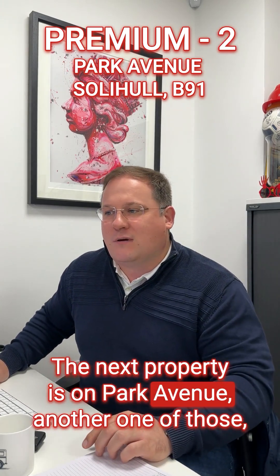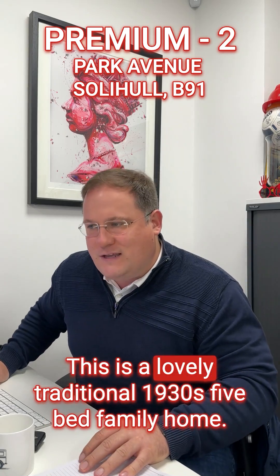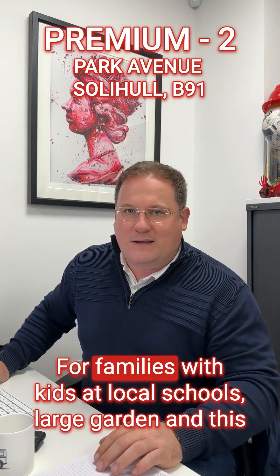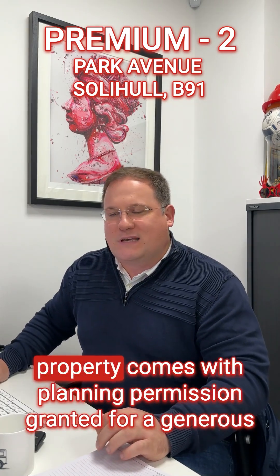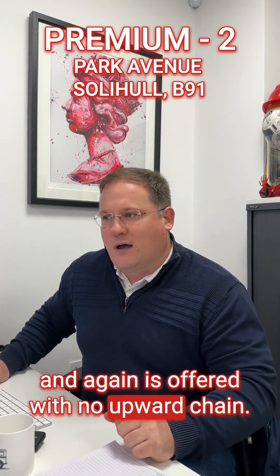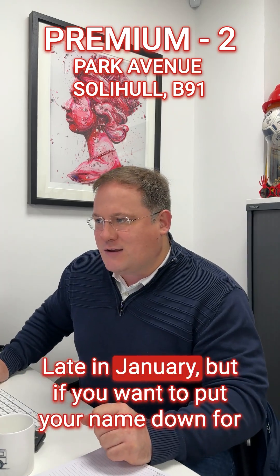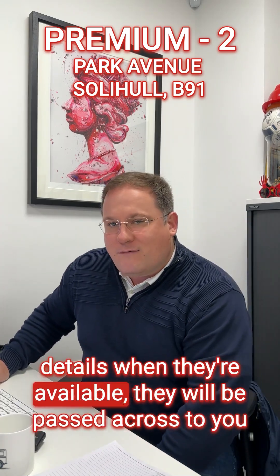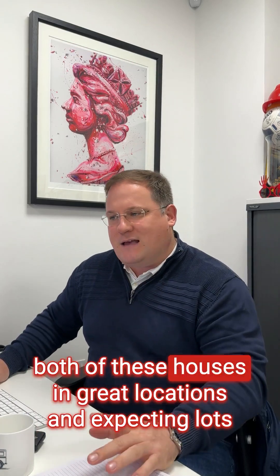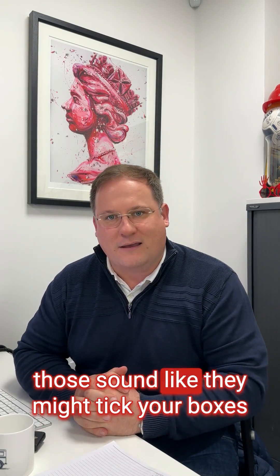The next property is on Park Avenue, another one of those listed in what Dominic dubs Solihull Prime. This is a lovely traditional 1930s five-bed family home in the heart of Solihull, an extremely popular location for families with kids at local schools. It has a large garden and comes with planning permission granted for a generous extension to create an open-plan kitchen diner, and is offered with no upward chain. Guided favourably at £1.3 million, it's coming to market late in January — get in touch with Kathy or Elaine to put your name down for details.